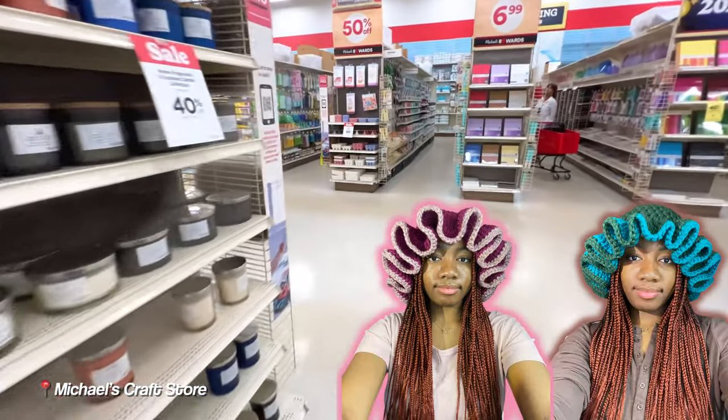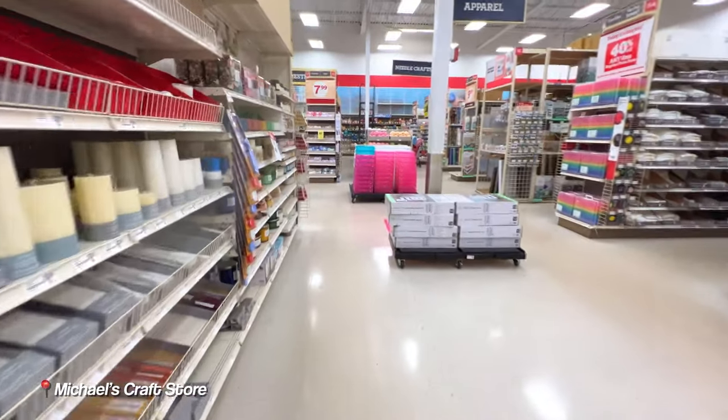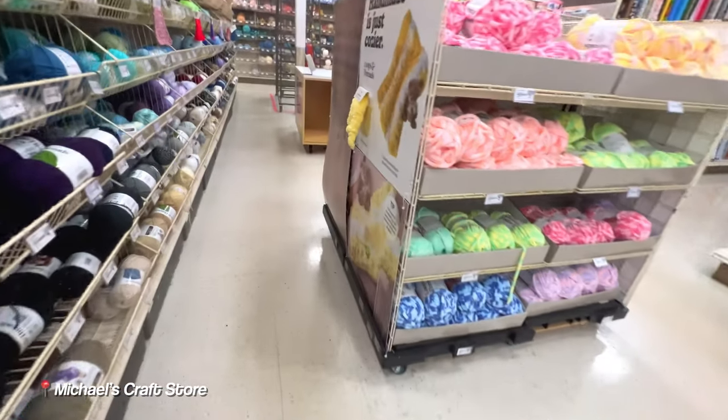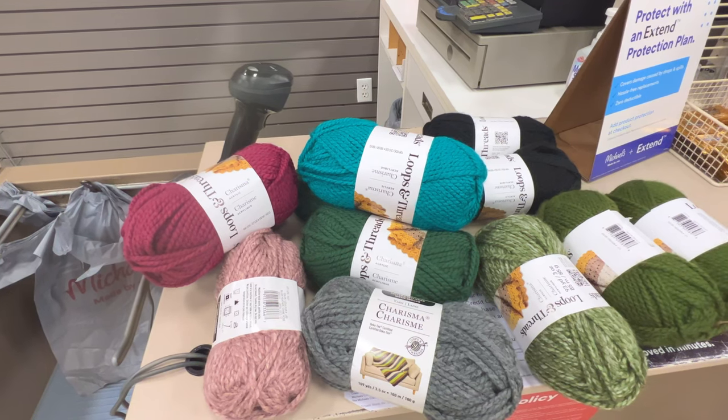I need to go to the craft store to get some yarn. As you can see, I made two ruffle hats with this batch of yarn, but I still need to make two more. I wanted to wait because I need to make a tutorial for how to make those ruffle hats. I still need to make a green one and a black one. Here's the yarn that I got.